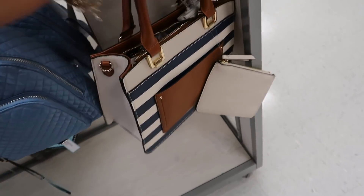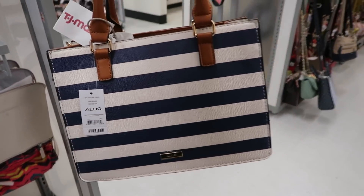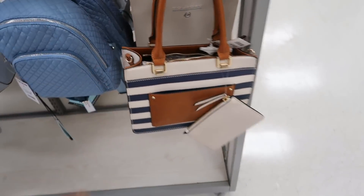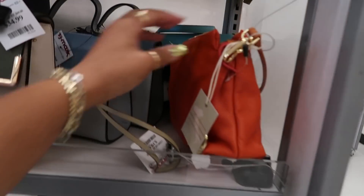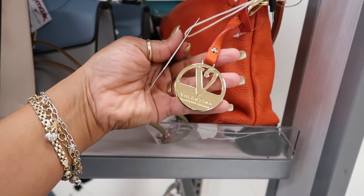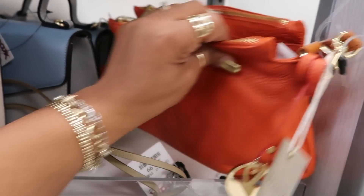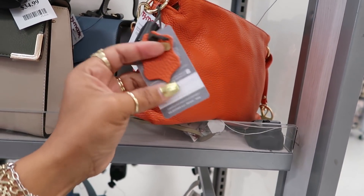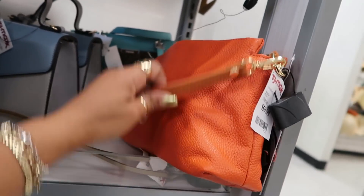What is this — Tommy? No, Aldo. I like the stripes on it. Valentina — really pretty orange and it's soft too. $60 dollars, yeah, this is nice.